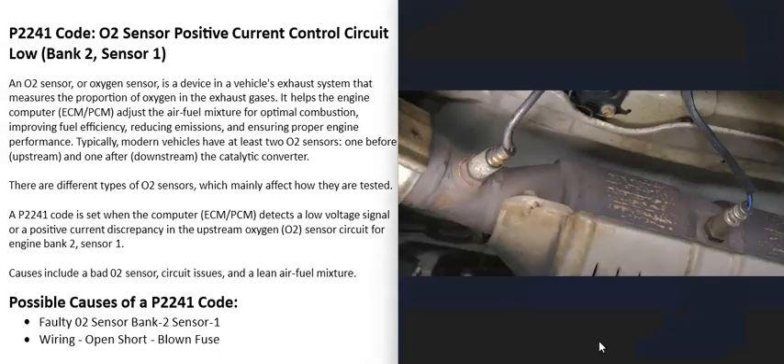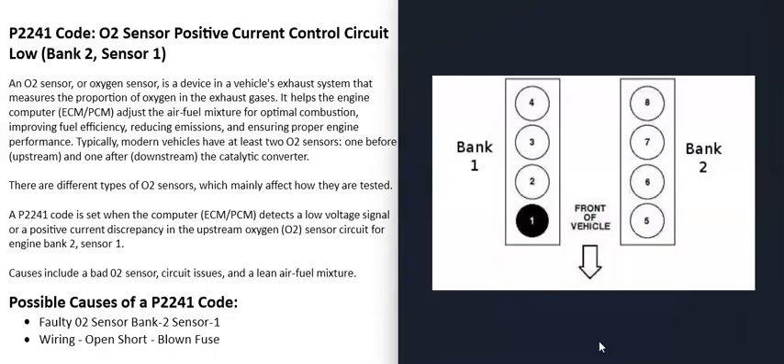When you get this P2241 code, the computer is seeing a problem with the bank two sensor one O2 sensor. With a V6 or V8 engine, the engine has two banks. Bank one is always the side of the engine with the number one cylinder. You can look up your engine and cylinder location online — the side with the number one cylinder is bank one, and the opposite side is bank two.